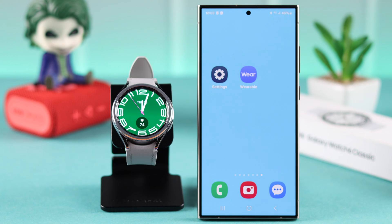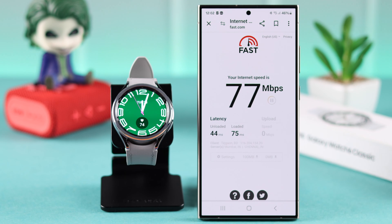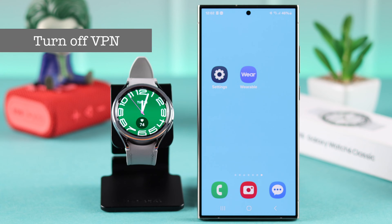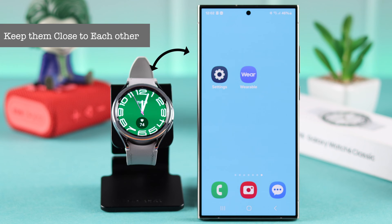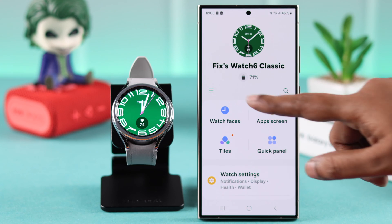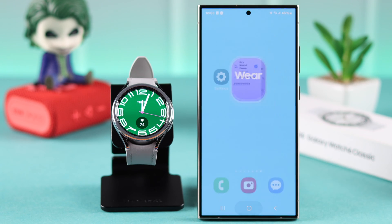If you're trying to update your watch from your phone, make sure your phone is connected to a fast and stable Wi-Fi or internet connection. If you're using a VPN on your phone, go ahead and turn it off. Also, both your watch and phone should be nearby to transfer the update. From your Wearable app, make sure your watch is not accidentally disconnected from your phone.